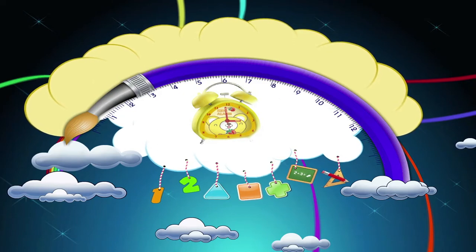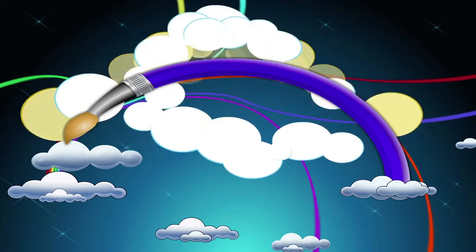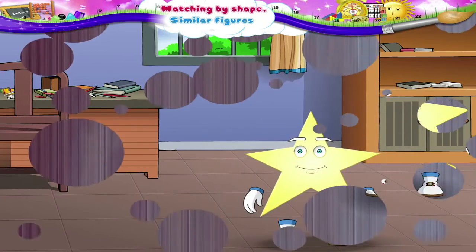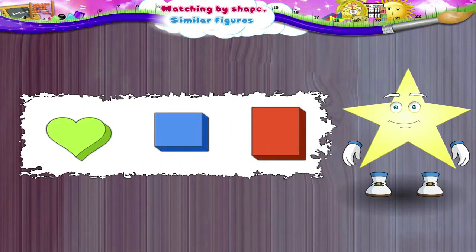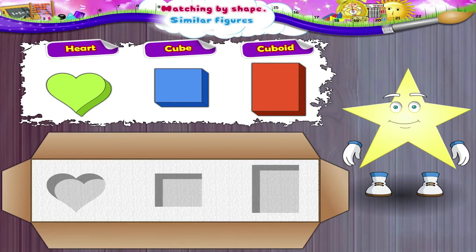Matching by Shape. Similar Figures. Look at these blocks. Look at the shape of the blocks. Each block is kept in the place which matches the shape of the block.